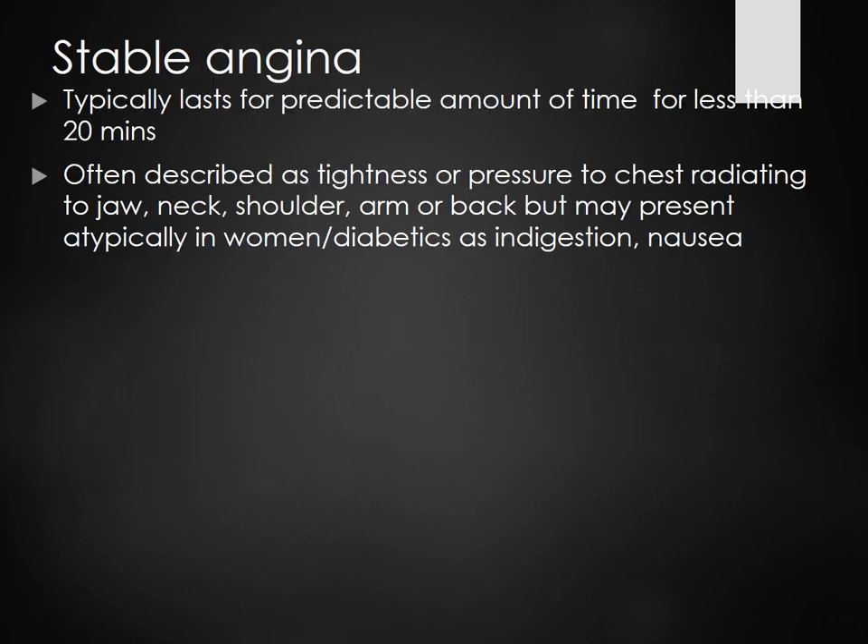Stable angina typically lasts about 20 minutes. Often described as tightness or pressure to the chest, radiating to the jaw and neck — they almost feel like they're having a heart attack. It's usually related to exercise, stress, anxiety, and exertion.